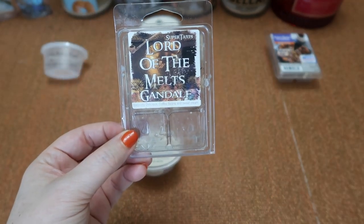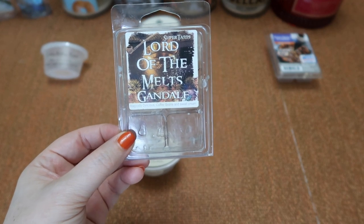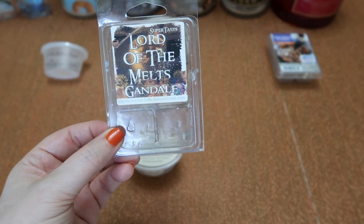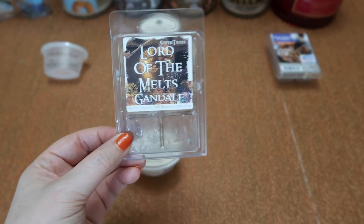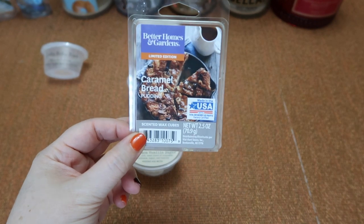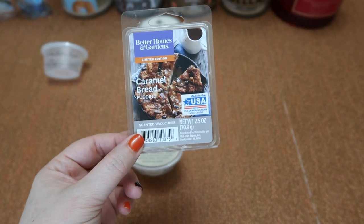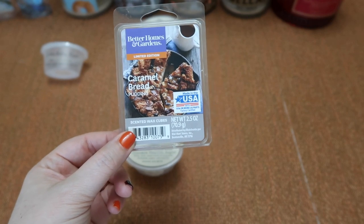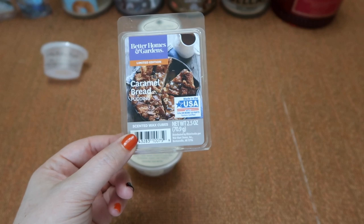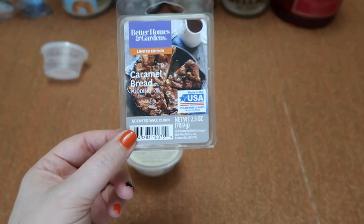I finished this clam in Super Tarts Gandalf — magically delicious coffee beans and sweet cream. This is a nice sweeter coffee scent. You get that Magically Delicious creamy vanilla marshmallow goodness mixed with the coffee. The coffee is actually in the background and the Magically Delicious and cream come through first, but it is really nicely balanced. The scent throw is about a seven and a half for one cube in my 25-watt Scentsy bulb warmer. I finished this clam in Better Homes and Gardens Caramel Bread Pudding — a caramel bakery scent that's not too sweet. You get the caramel but also a bread pudding not-overly-sweet bakery note with a bit of a doughy scent. The scent throw is about a seven and a half in my 25-watt bulb warmer and about an eight in my 20-watt hot plate warmer.